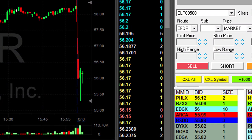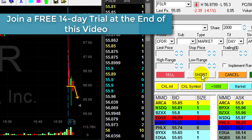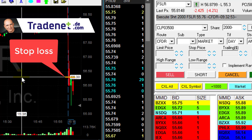FSLR is down three and a half percent — a nice reversal point. Assuming it's going to come under $56. Now it's coming down. I'm shorting 2,000 shares right now. Stop is approximately 50 cents, somewhere around $56.30.